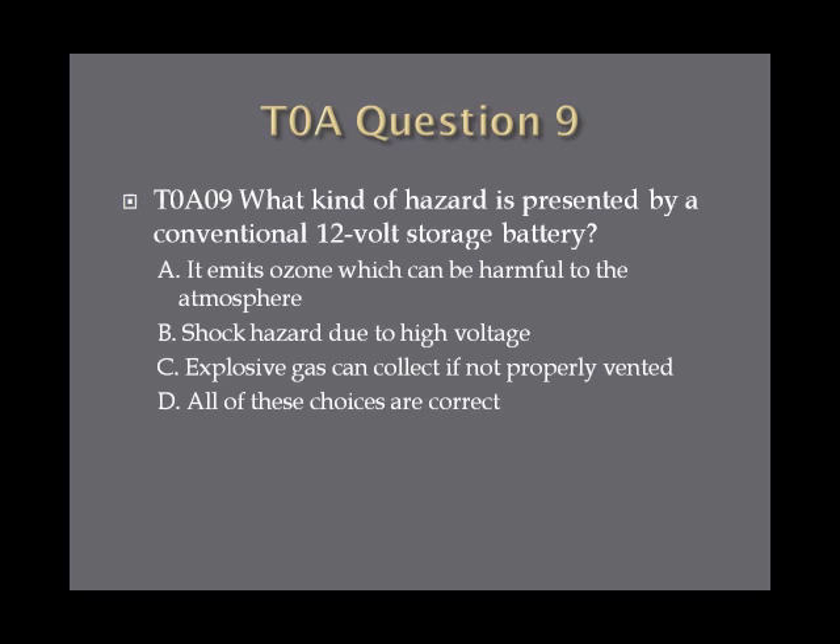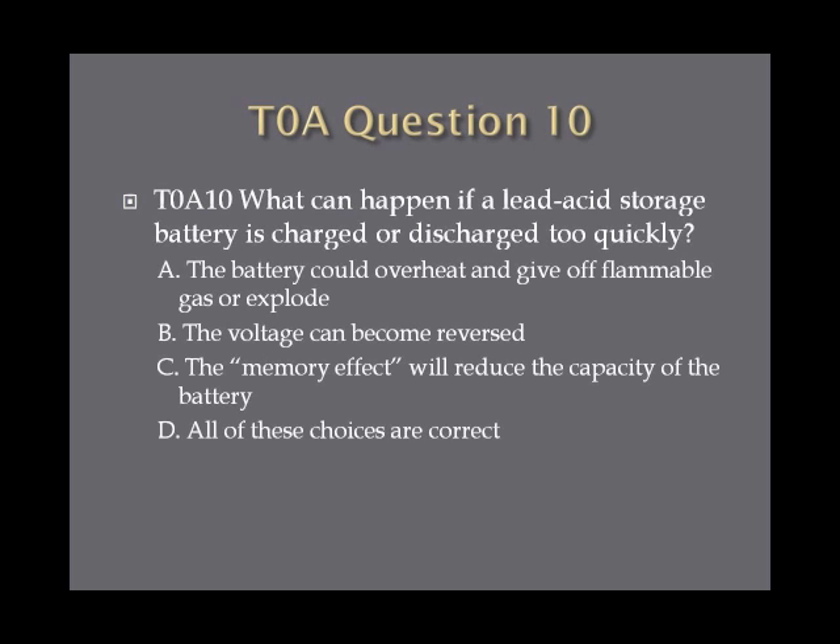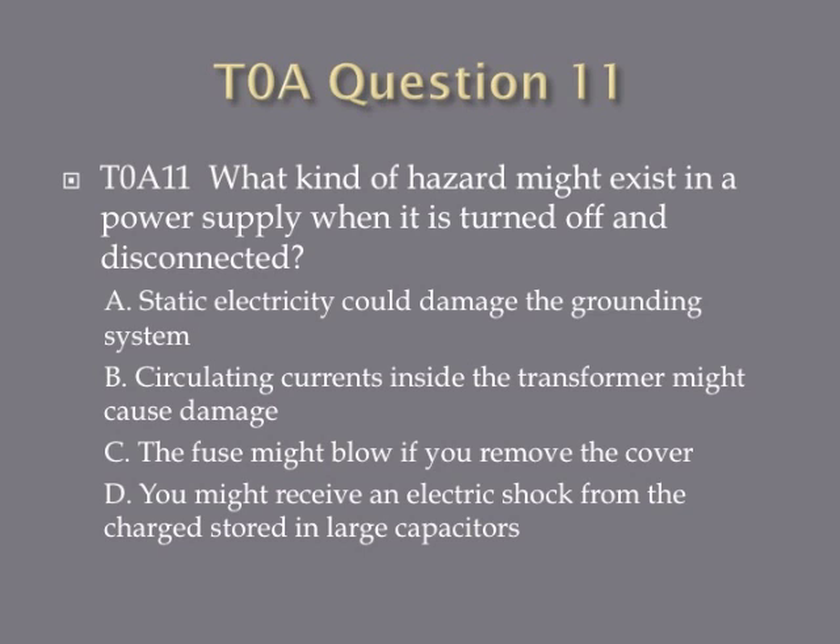Question 9: What kind of hazard is presented by a conventional 12-volt storage battery? A. It emits ozone, which can be harmful to the atmosphere. B. Shock hazard due to high voltage. C. Explosive gas can collect if not properly ventilated. Or D. All of these choices are correct. Question 10: What can happen if a lead-acid storage battery is charged or discharged too quickly? A. The battery can overheat and give off flammable gas or explode. B. The voltage can become reversed. C. The memory effect will reduce the capacity of the battery. Or D. All of these choices are correct. Question 11: What kind of hazard might exist in a power supply when it is turned off and disconnected? A. Static electricity could damage the grounding system. B. Circulating currents inside the transformer might cause damage. C. The fuse might blow if you remove the cover. Or D. You might receive an electric shock from the charge stored in large capacitors.